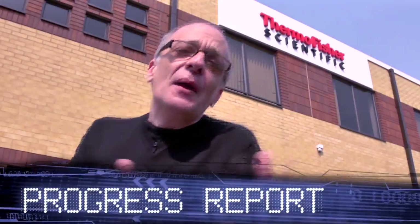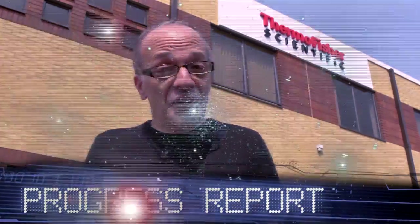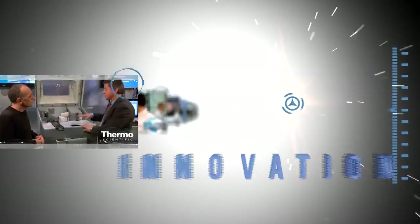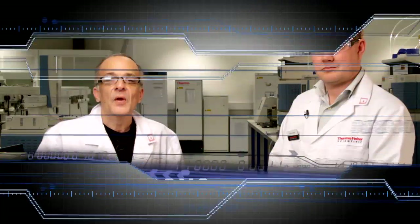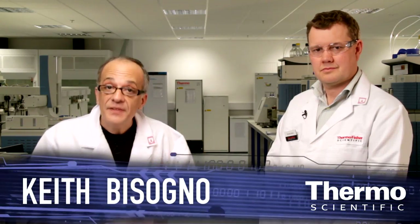Welcome to Thermo Fisher. We've come here to show you an amazing breakthrough in LC column technology. We're back in the application lab focused on chromatography column technology and a major advancement. I'm here with Daffyd Milton, an expert in this area. We have some major changes for column technology for customers that we're all excited about.